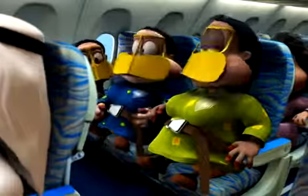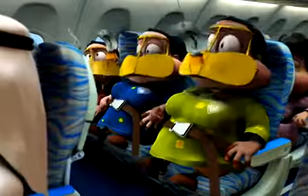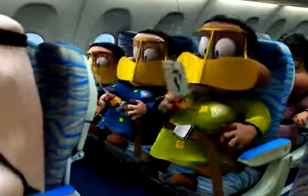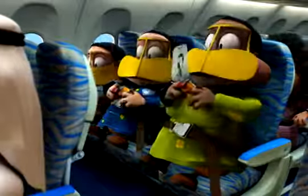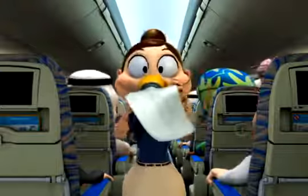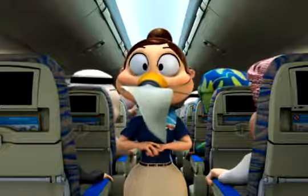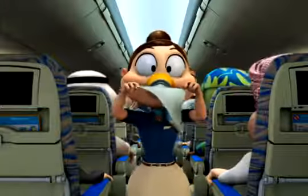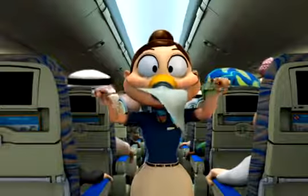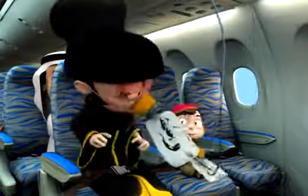If there is a failure of air supply, oxygen will be provided. Masks like this will drop from the panels above your head. Remain seated and pull a mask towards you — this will start the flow of oxygen. Place the mask over your nose and mouth and breathe normally. The elastic strap is used to hold it in place and can be adjusted.